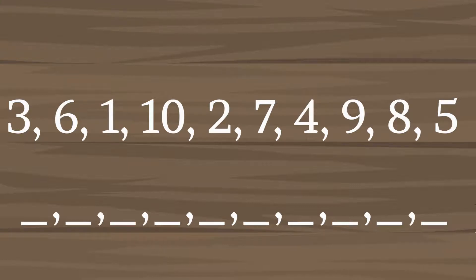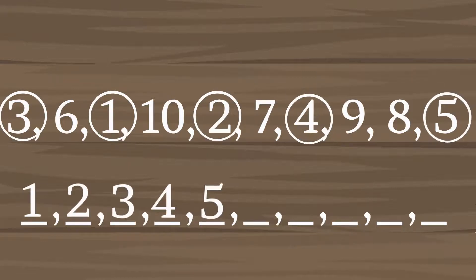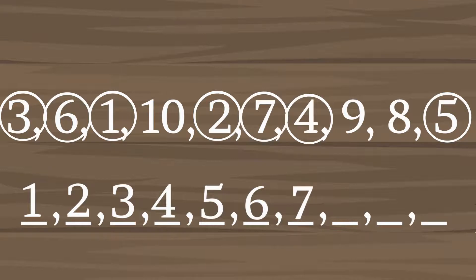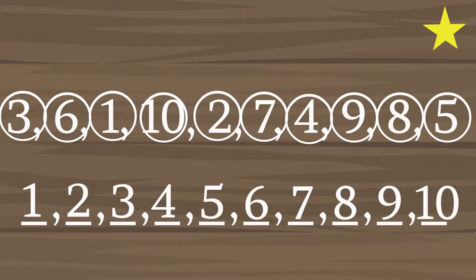Now let's check your answers. It should be one, two, three, four, five, six, seven, eight, nine, and ten. Very good, well done! You gained your first star.